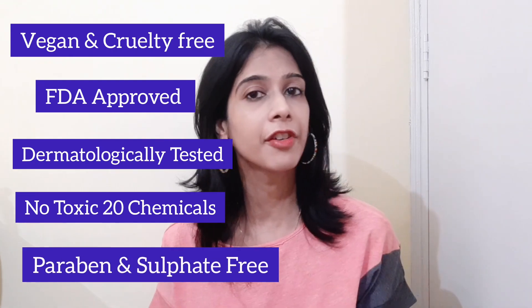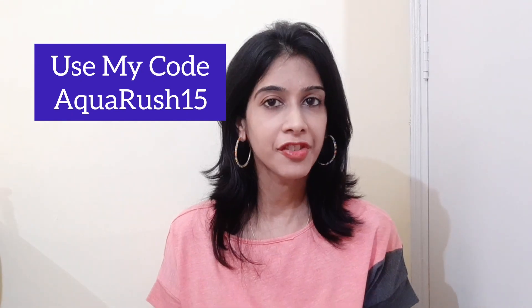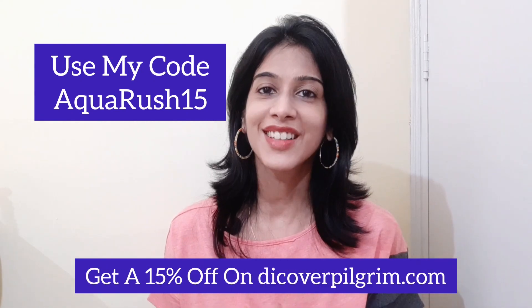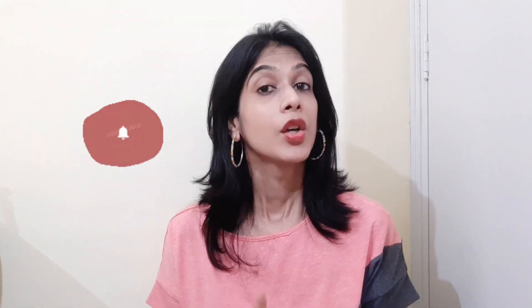All Pilgrim products are vegan, cruelty-free, FDA approved, dermatologically tested, free from toxic chemicals, paraben, and sulfates. If you'd like to try these products, check the purchase link in the description below and use my code AQUARUSH15 to get 15% off on discoverpilgrim.com. Don't forget to subscribe to my channel and press the bell button to watch more such videos. See you in my next video!